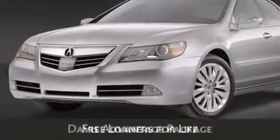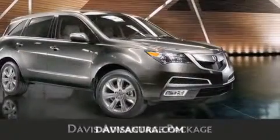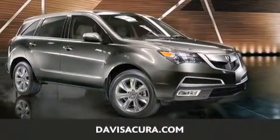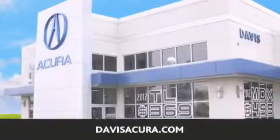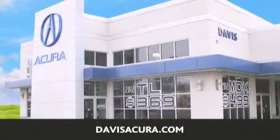These are just a few of the added benefits of the Davis Advantage Package. If you're looking for your next new or pre-owned vehicle, look no further. Davis Acura has the vehicle of your dreams. Visit us today at davisacura.com.